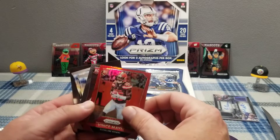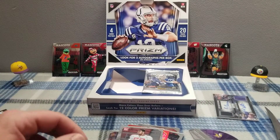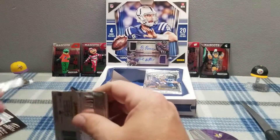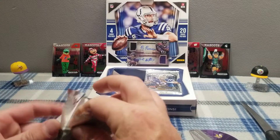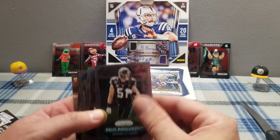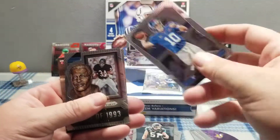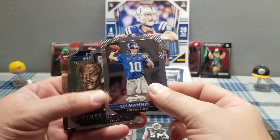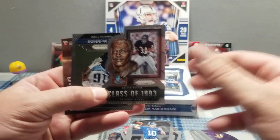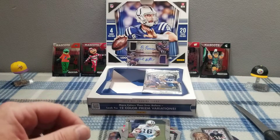Cam Newton. Not much going on in that pack I suppose, but we got rewarded the pack before. Wow, that is just a beautiful card. Let's see what else we can pull. Oh, that's a cool Walter Payton — I got a Joe Montana earlier like that. Yeah, that's a cool Walter Payton card.